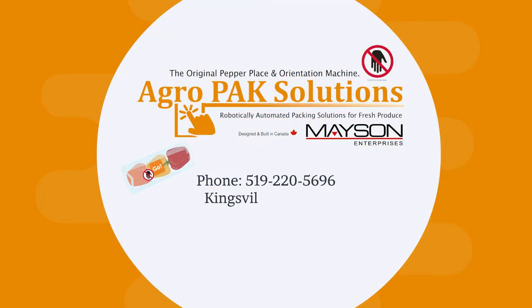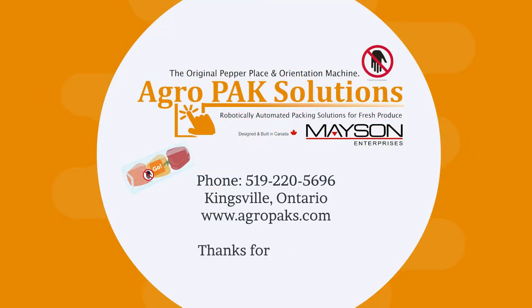Contact AgroPack Solutions to automate your horizontal flow wrapper today. Be safe and smart.